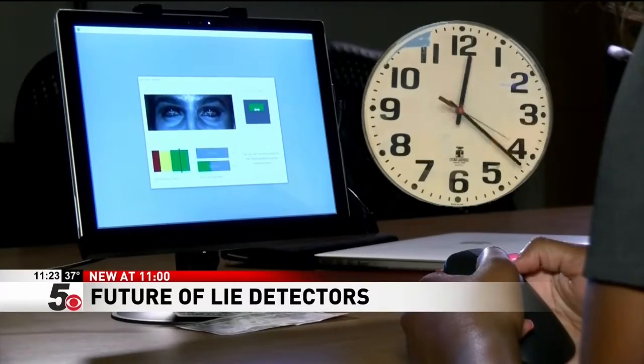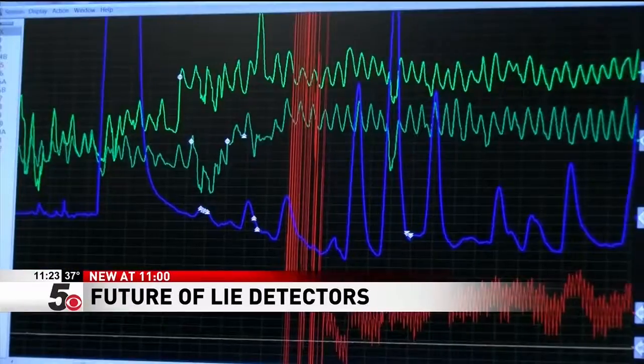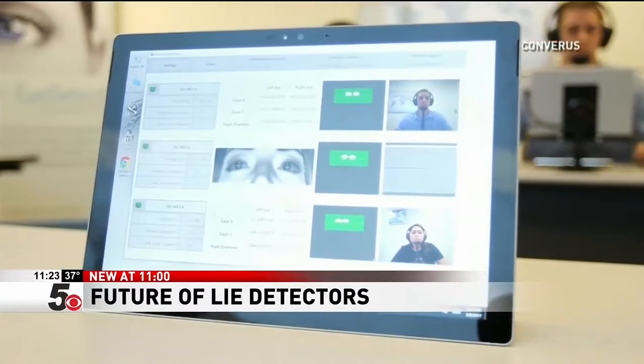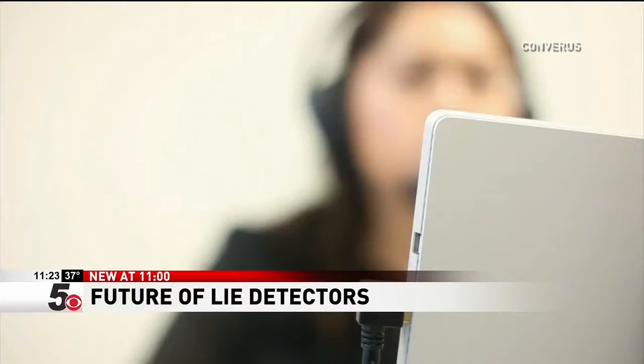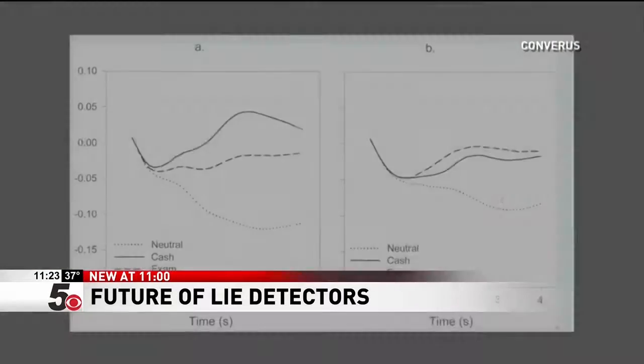This new testing technology could be faster and more efficient than the old school polygraph. Its creators argue that Eye Detect may have the edge because it isn't influenced by any human bias. By removing the human element, they believe they can make the assessment of credibility far more forensic in nature.